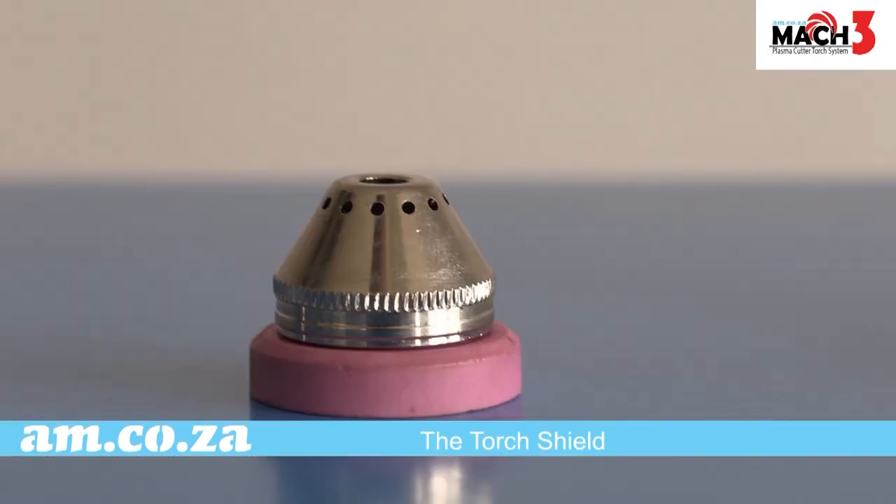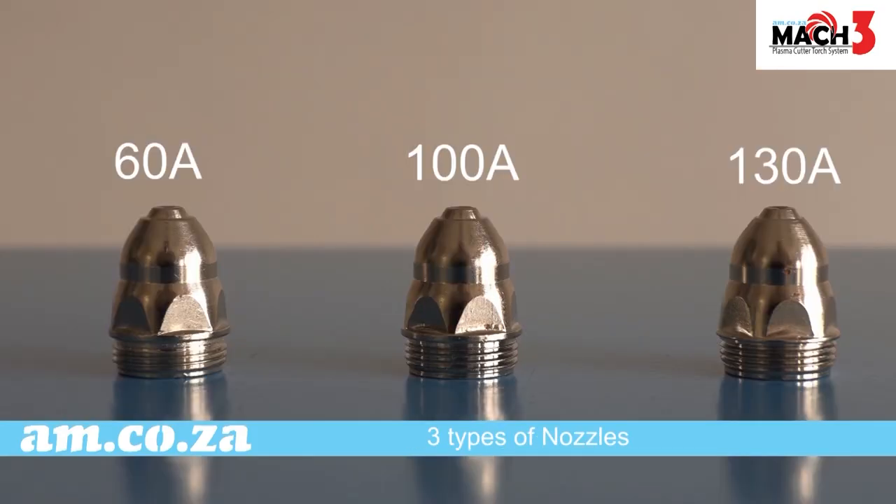Mac 3 torch consumables include: torch shield, copper cap, electrode, and nozzles.